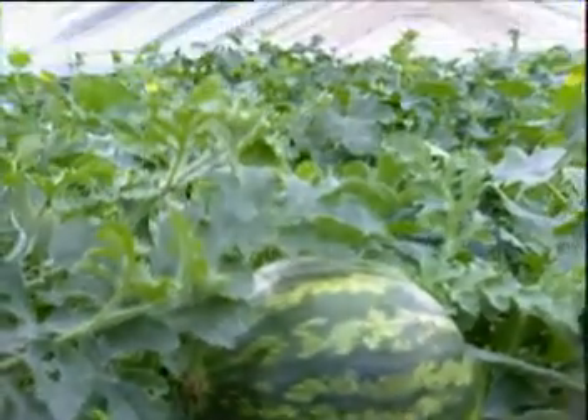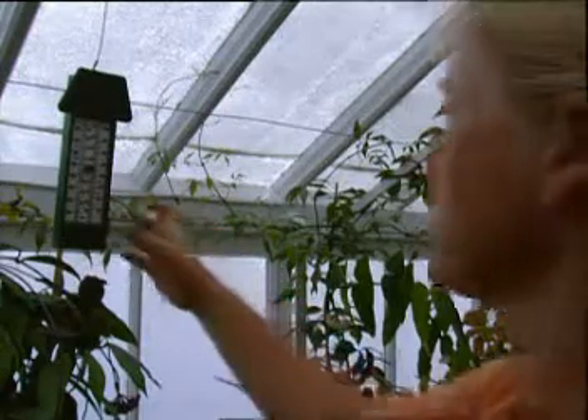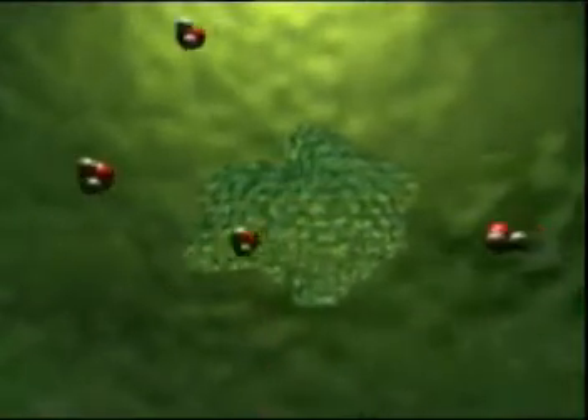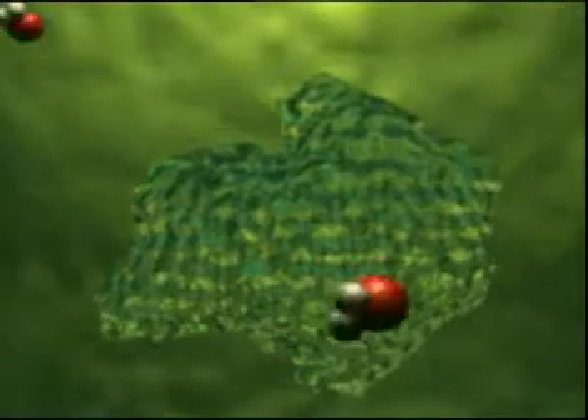Although Sarah has been able to provide the watermelon with plenty of water, because of the overcast days she couldn't provide it with enough heat. But why is heat, or lack of it, so important? It's all to do with special molecules that control photosynthesis, called enzymes.